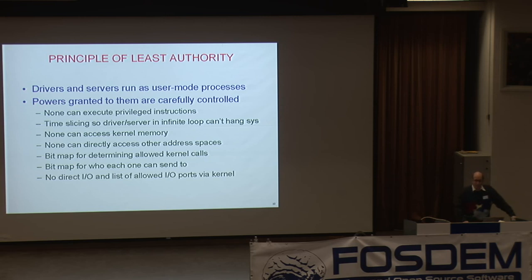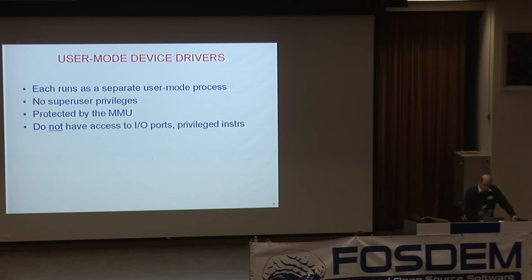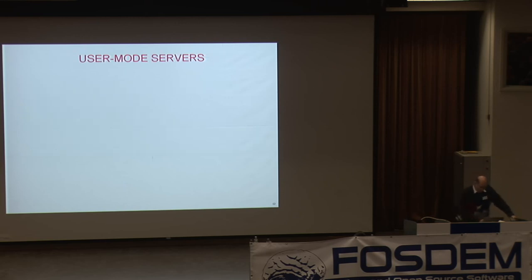There's no direct I/O — the disk driver can't get to the disk; it has to ask the kernel. It says 'can I please write on the disk?' but if you're the audio driver and ask to write on the disk, the answer is no. So if a virus takes over your audio driver, it can make really weird noises, but it can't take over the disk — when it tries to use the disk, it's told 'sorry, no permission.' Drivers are user mode, running as separate processes with no super-user power, MMU turned on, no I/O port access. To do anything, they've got to ask the kernel, which checks.